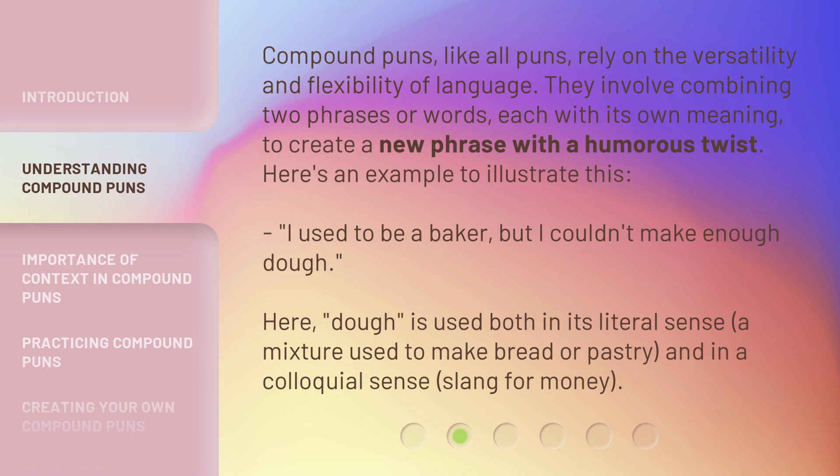Here's an example to illustrate this: I used to be a baker, but I couldn't make enough dough. Here, 'dough' is used both in its literal sense — a mixture used to make bread or pastry — and in a colloquial sense, as slang for money.